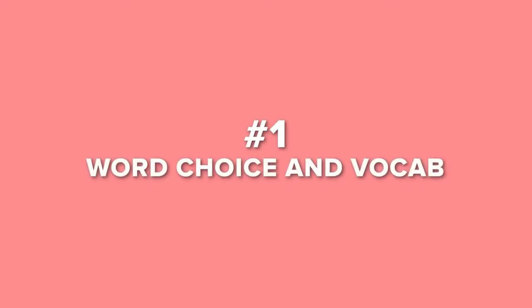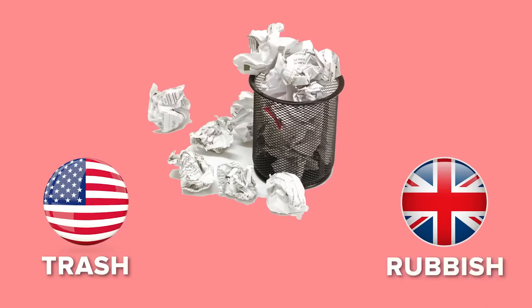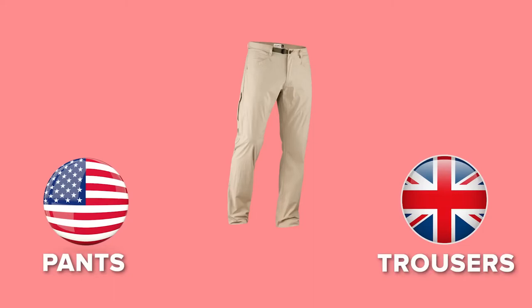The first thing to pay attention to when trying to sound more British is word choice and vocabulary. It's really important to make sure the words you're choosing are the British version rather than the American version. For example, trash in American English is known as rubbish in the UK. Other examples include pants versus trousers. There are also certain words or expressions that sound quintessentially British, such as the adjective 'knackered' to describe when you're really tired — 'I'm absolutely knackered' — or phrases like 'that's a good shout,' which essentially means that's a good idea.